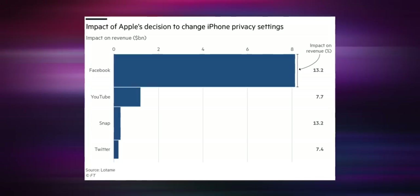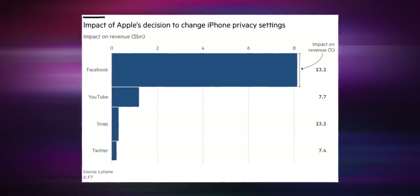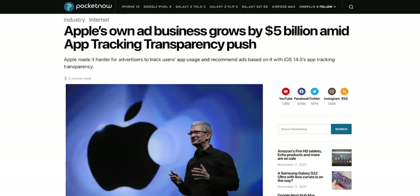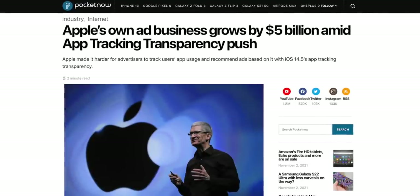Facebook was the biggest loser, as they lost $8 billion out of those $9.85 billion. No wonder they were protesting so much. What's interesting is that Apple's own ad revenue grew by $5 billion during the same time. Isn't it crazy to see how much companies depend on you sharing your information to make money off of you, and you get paid none of that? Isn't that crazy disturbing?